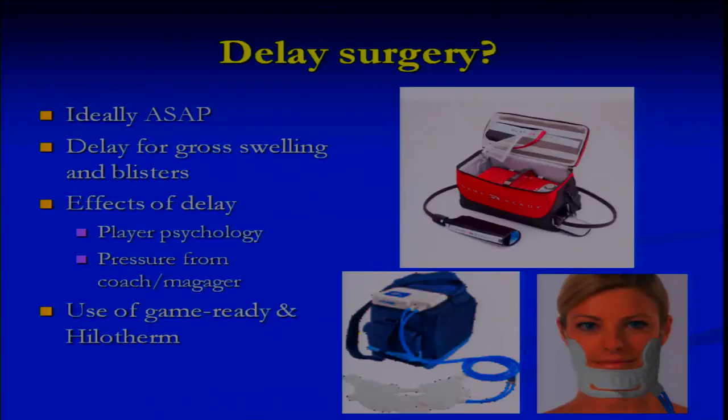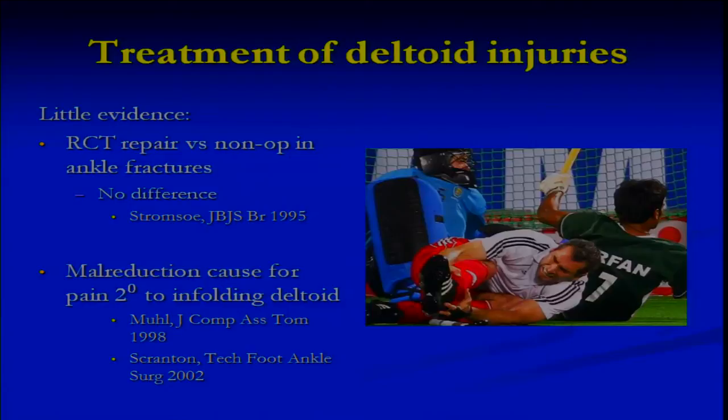If you can save a week now, it could be a Champions League match in 10 weeks' time. We've also been using the Game Ready and the Hylotherm, which has been used for foot injuries and has been quite useful. Do we need to delay for gross swelling? Probably not. If blisters are present, yes. But we don't need to delay for swelling alone.